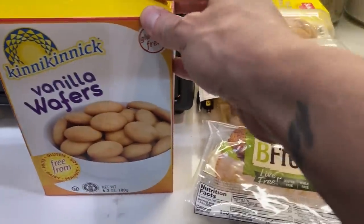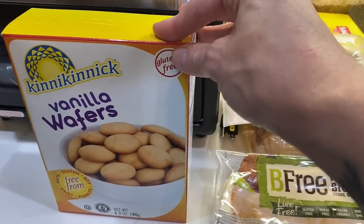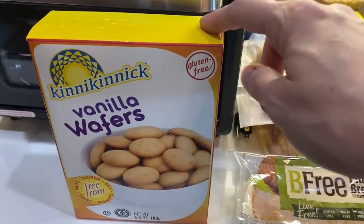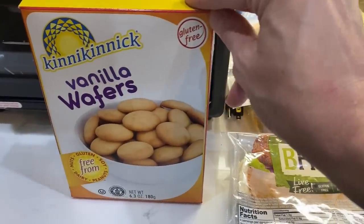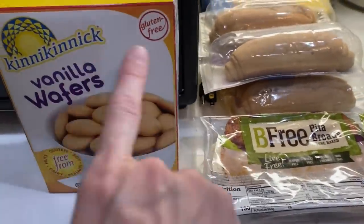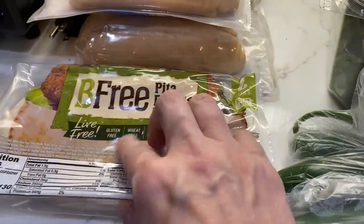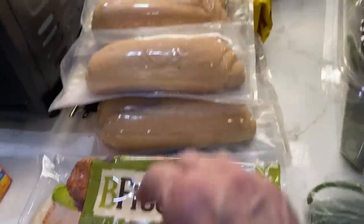I bought a couple of gluten-free items at Walmart. If you are new here, I have celiac disease. I thought originally we were going to do banana pudding for Easter dessert, but now I have a change of plan — we're going to do carrot cake and a lemon dessert. But I went ahead and bought these anyway because banana pudding is something we'll probably have at some point this month. These are actually really good. I've bought these pita breads before and they're pretty good. It's more like a flatbread, but we are eating tuna sandwiches on pitas this month, so it's nice that I can have that too. I'm going to put these directly in the freezer.